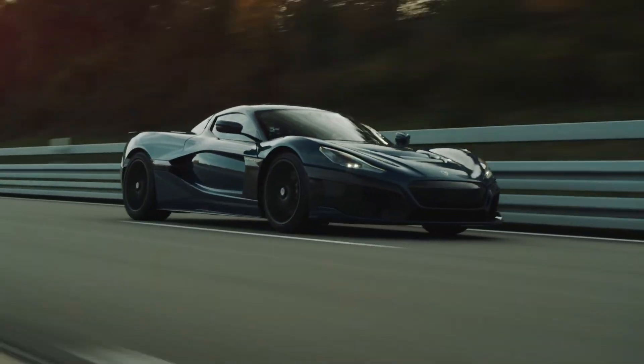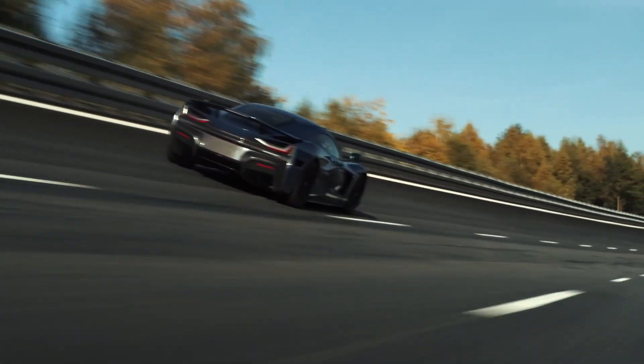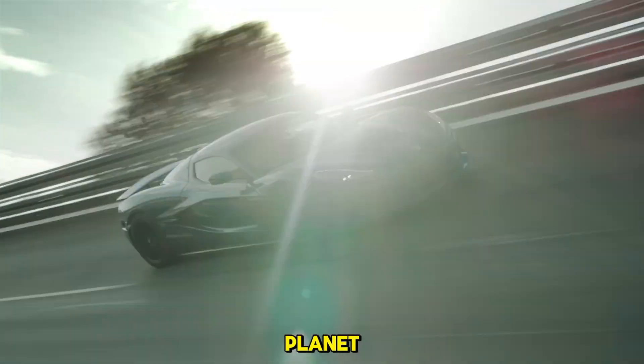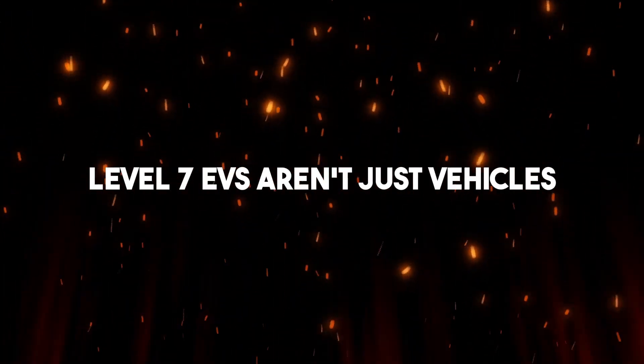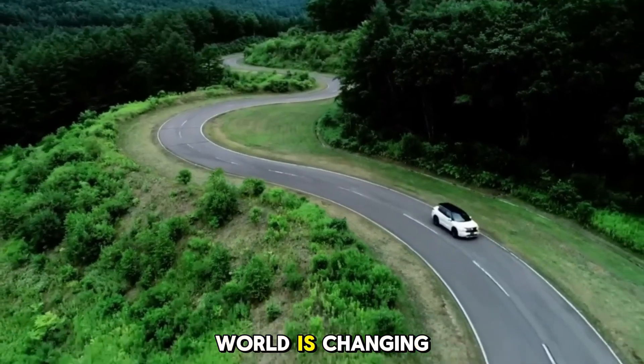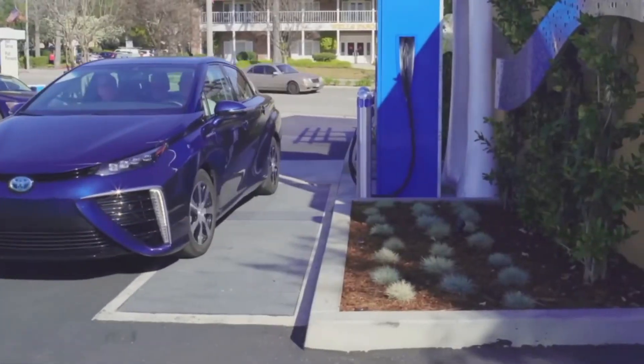The Rimac Nevera? Over 1,900 horsepower, making it one of the fastest cars on the planet. Level 7 EVs aren't just vehicles — they're statements. They're proof that the automotive world is changing forever, and we're just at the beginning.